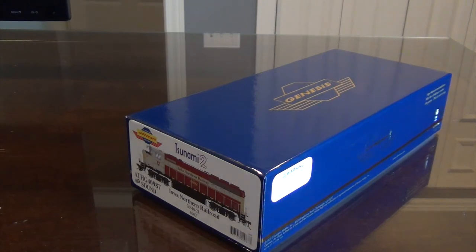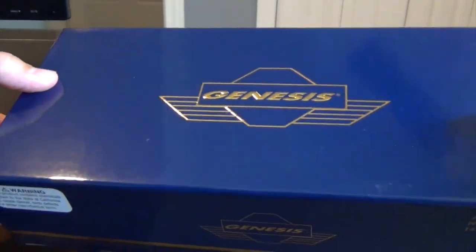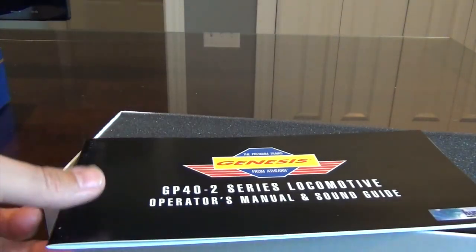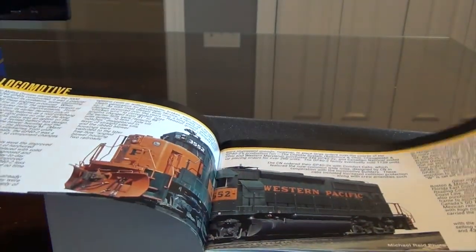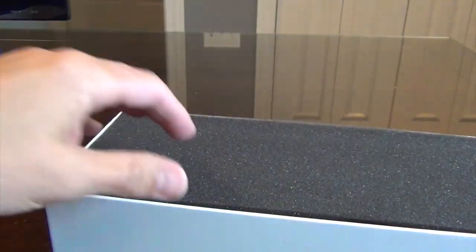This is a standard Athearn Genesis package, and if you've watched any of their videos, you know what they look like when they're unboxed, but I'm going to talk you through some of the details. The Iowa Northern is a small regional railroad that operates mostly in eastern Iowa. It runs from Manly, Iowa to Cedar Rapids, Iowa, where the headquarters are located. For those of you that know me, I typically model Illinois Central, Illinois Central Gulf, and the occasional Chicago Central that they've produced.